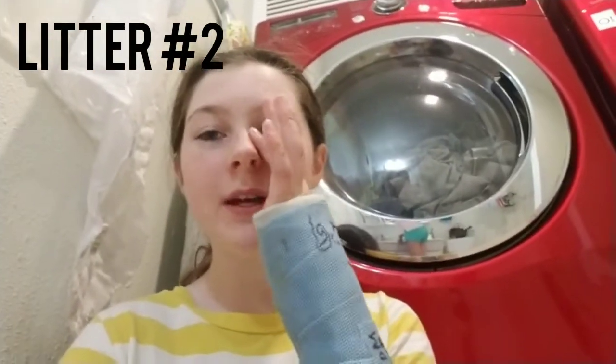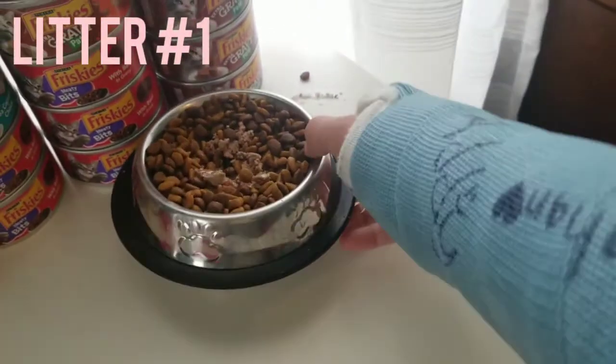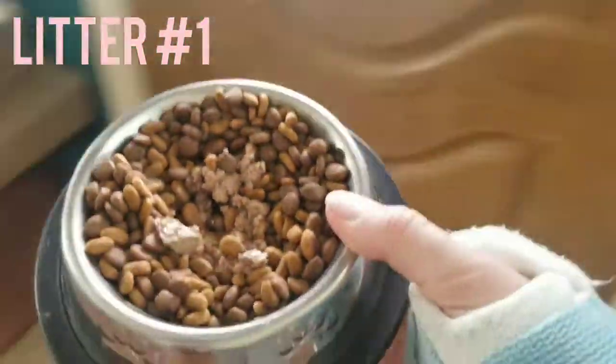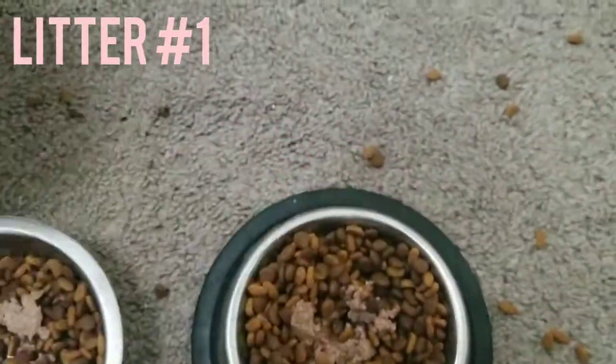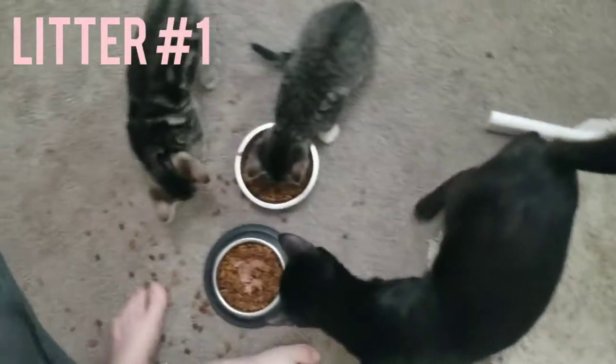I usually stay in here for a bit trying to get the kittens to eat, and I also stay to make sure the mom doesn't eat the kittens' food. After I feed them I hang out and play with them. Now let me move on to feeding the other kittens — as soon as I place the food down all the kittens usually come running, as you can see.